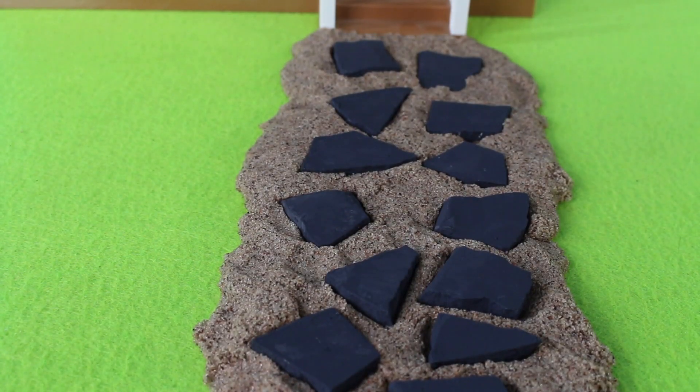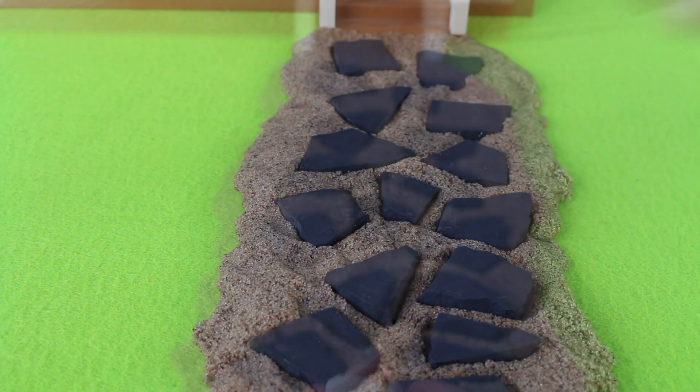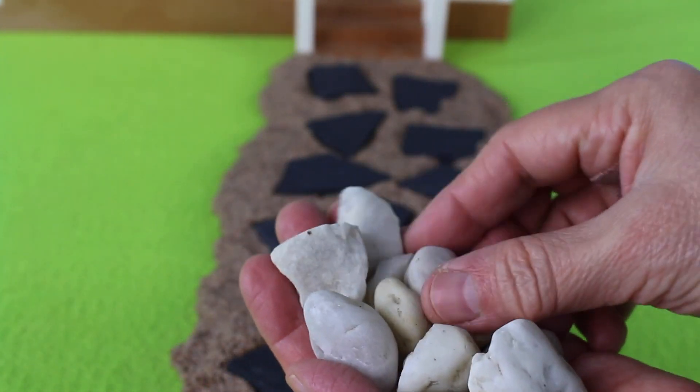It looks like I could use another piece of flagstone right there. I have these pebbles I can add to the border.